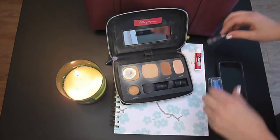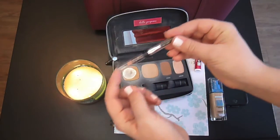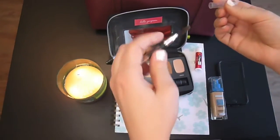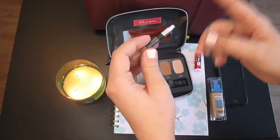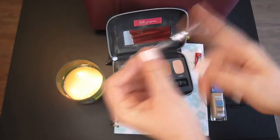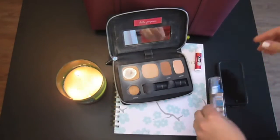To fill in eyebrows, I have what's left of an old Anastasia Soft Brown pencil. Spoolie on one side, pencil on the other. This is just one of the older ones — I updated the one in my bathroom and just threw the old one in my purse.